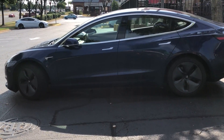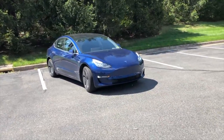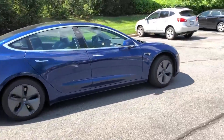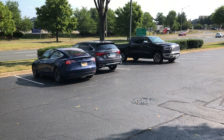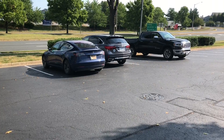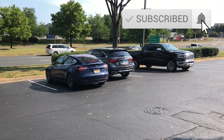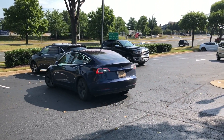If you guys haven't been following along, this is version four of the Enhanced Summon. The software has gone through four iterations pushed out to beta testers. After today's testing, I'm very certain that what we're seeing here is Tesla strictly testing the optical sensors — is the car going to hit a curb, hit something? I think when version 10 comes out, that's when we're going to see it parking into a spot and incorporating its vision system to identify lines and drive on the correct side of the road. So don't look for that here in this video.